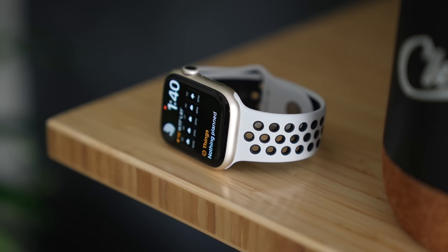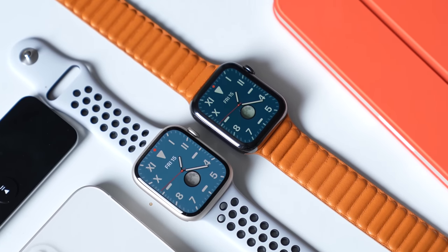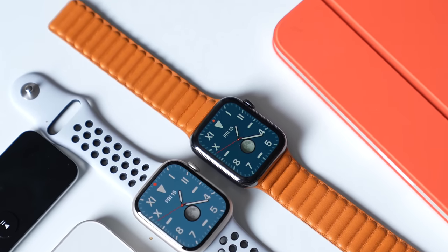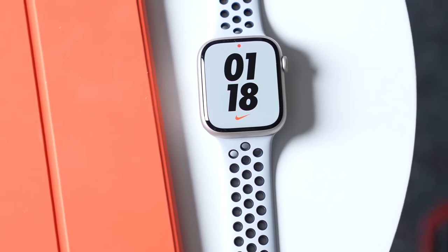Another interesting rumor about the Apple Watch is that there could be a rugged version of the next generation Apple Watch Series 8, with a device aimed at athletes, hikers, and others who use the Apple Watch in more extreme conditions. This rugged watch should feature improved impact resistance and protection.